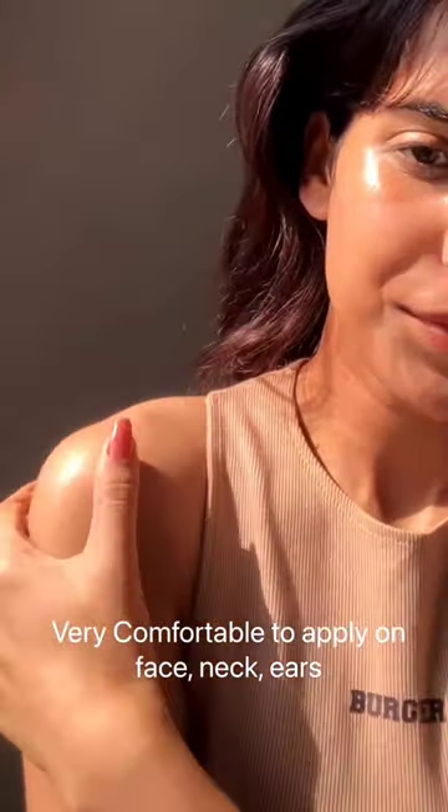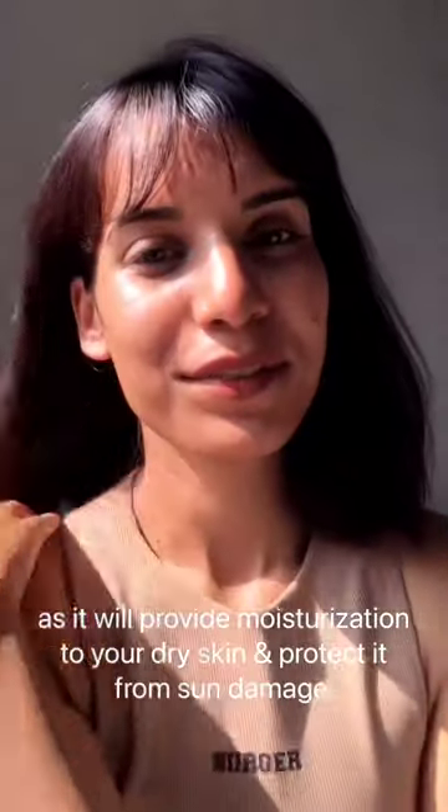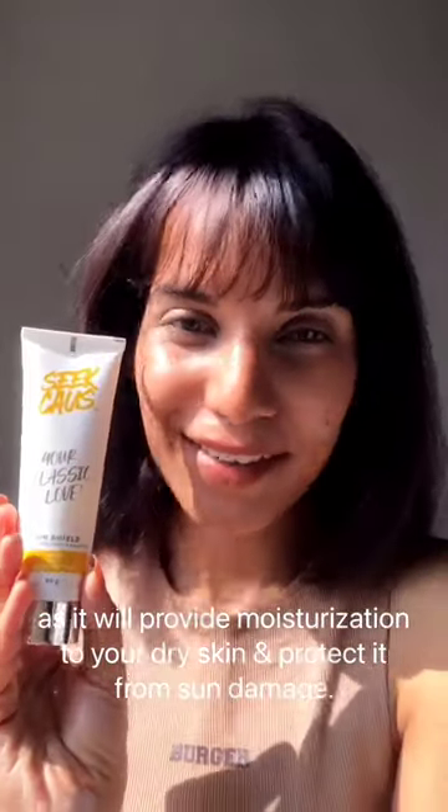Very comfortable to apply on the face, neck, and ear, as it will provide moisturization to your dry skin and protect from sun damage.